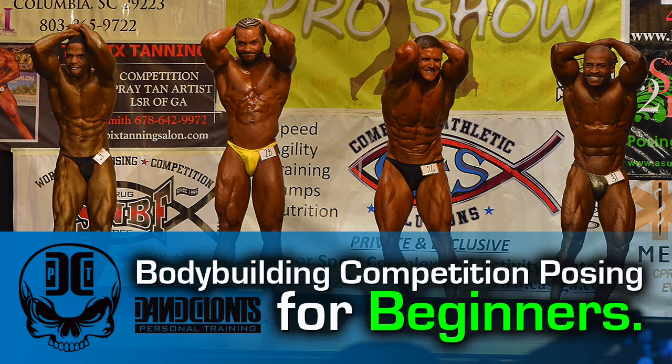I'm David Klontz from David Klontz Personal Training. I'm here today with Coach Robert Bailey of Coach Bailey's Personal Training. Today we're doing a video on competition posing for bodybuilding for beginners. This video is to educate our clients and anybody out there on YouTube that's new to bodybuilding. I'm going to go over what I'm thinking when I'm up on stage, and Coach is going to cover what judges are looking for and what he tells his clients.